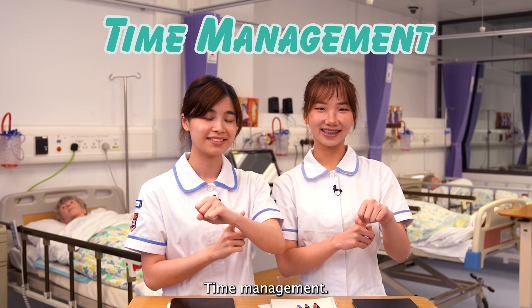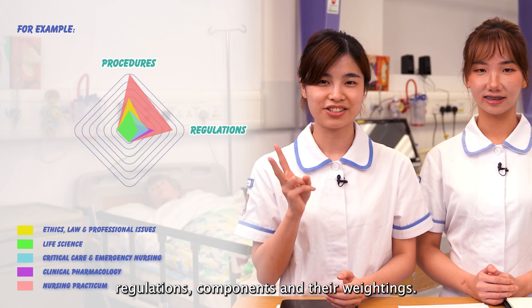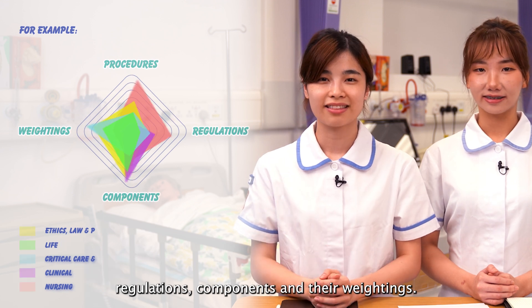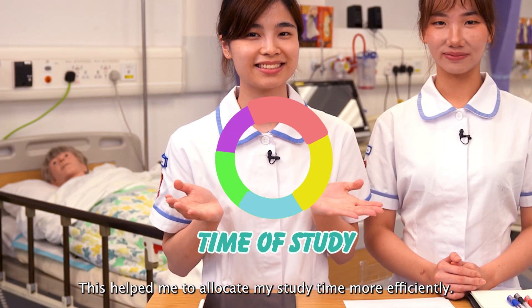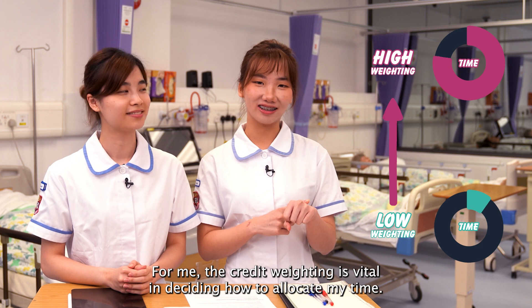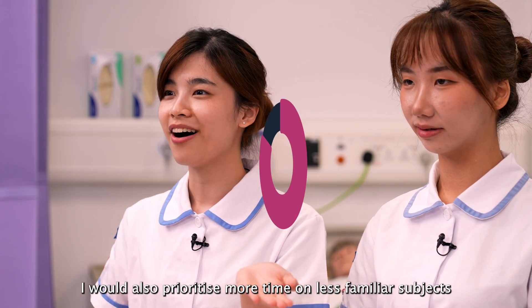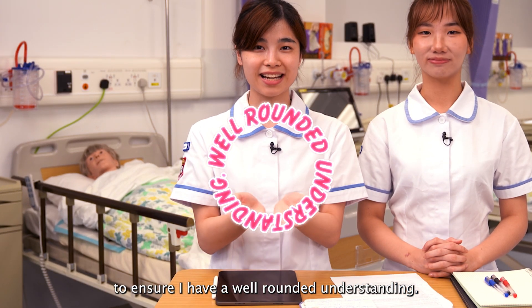Time Management. I analyzed assessment procedures, regulations, components, and their weighting. This helps me to allocate my study time more efficiently. For me, the credit weighting is vital in deciding how to allocate my time. I would also prioritize more time on less familiar subjects to ensure I have a well-rounded understanding.